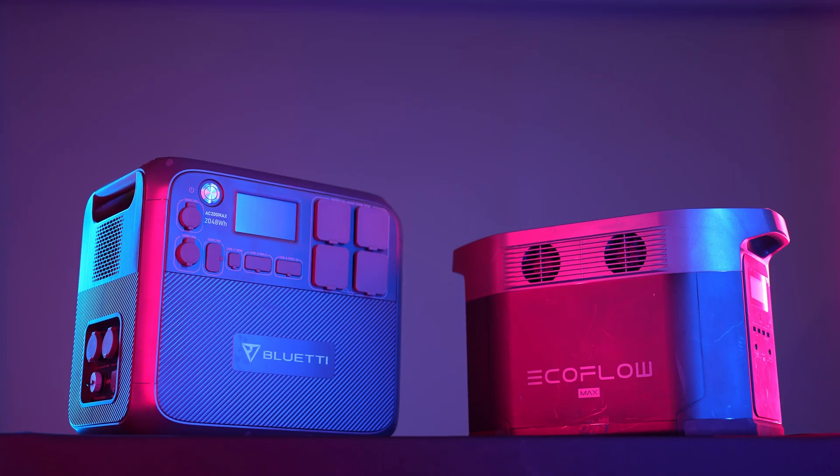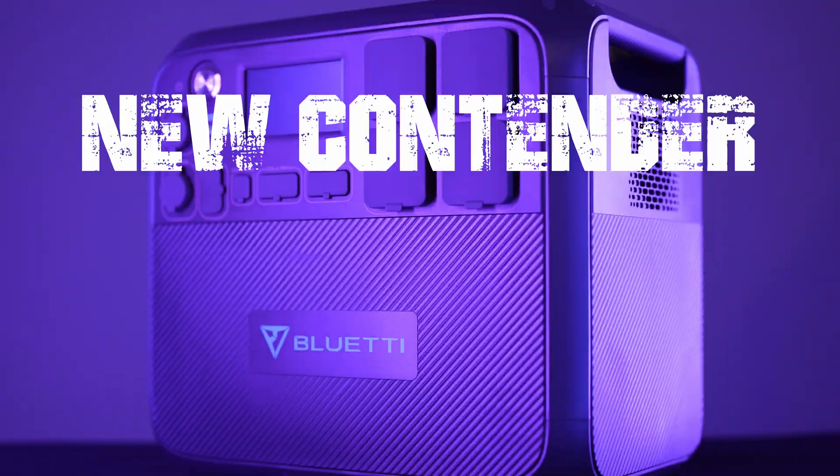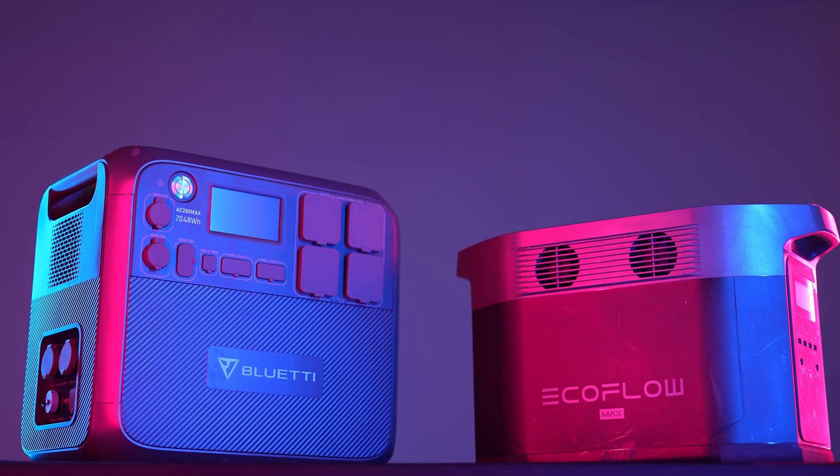Welcome to the once-in-a-lifetime Fatalizer Power Stations. It's EcoFlow vs Bluetti. Here are the stats for each competitor.